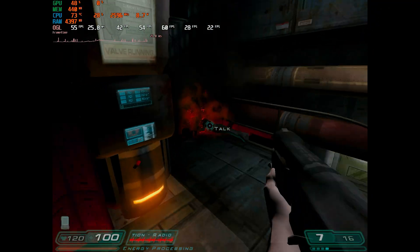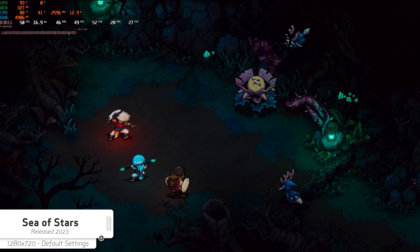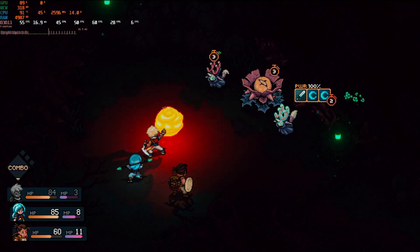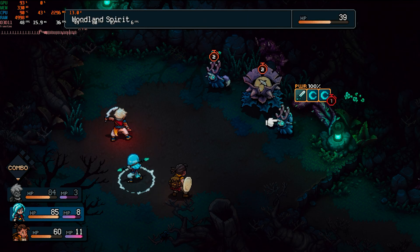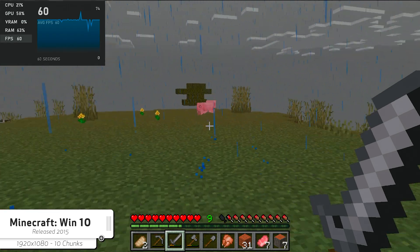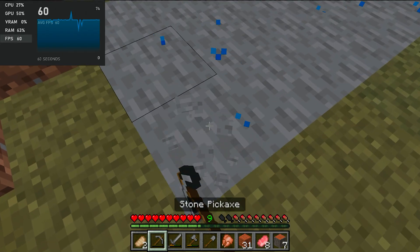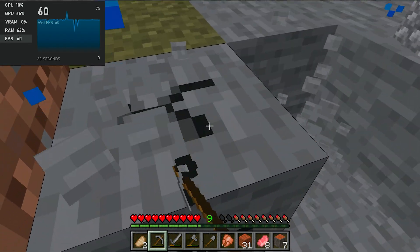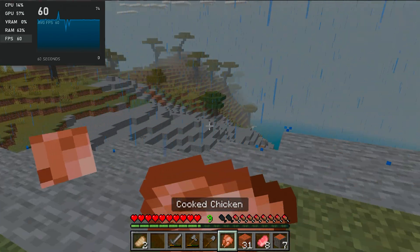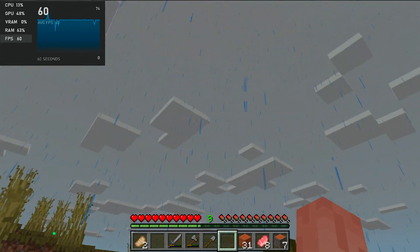Moving on to a more modern RPG — Sea of Stars. Sea of Stars actually ran really, really well. There aren't many graphical options to choose from, but running at 720p we got pretty close to 60fps. I'd probably lock the game to 45fps for a smoother frame-time experience, but overall I'm pleasantly surprised. Moving on to Minecraft — the Windows 10 edition, since the Pico PC is not powerful enough to play the Java version. Minecraft always runs at whatever your display resolution is, so with the display set to 1920x1080 we ran at 1080p with 10 chunks and most graphics set to fast. We're getting a pretty much locked 60fps — Minecraft is extremely playable on the Pico PC, which I was not expecting.